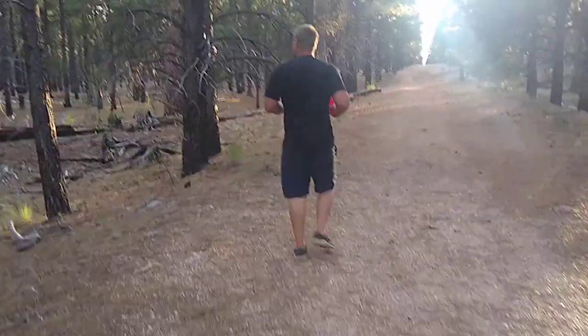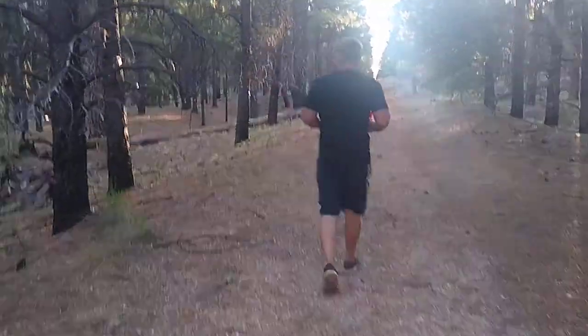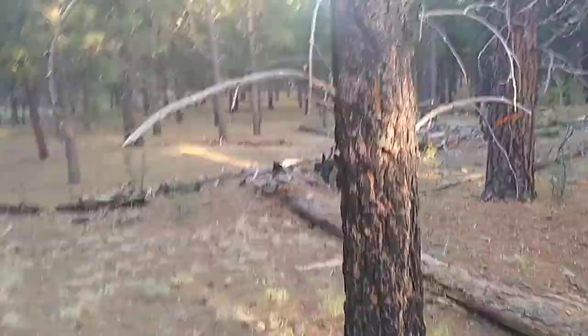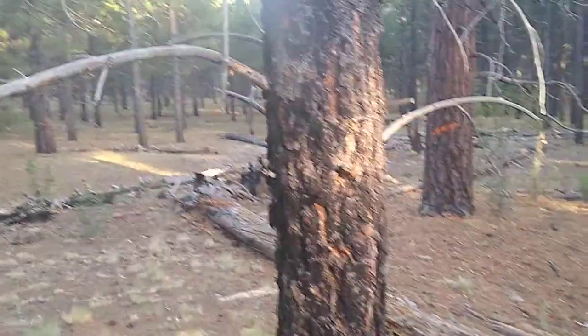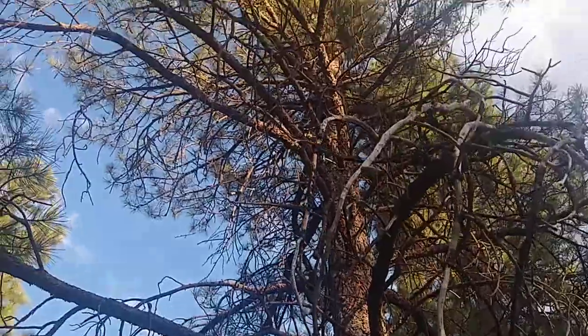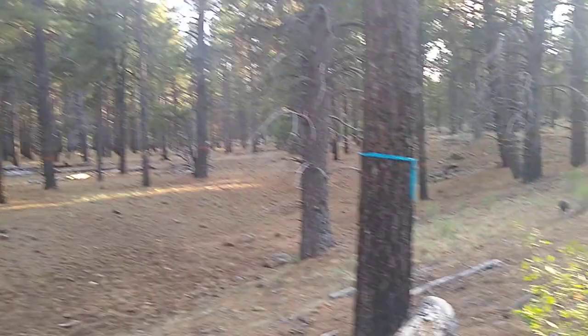Yes, the devastation of forest fires. You guys, look at this — how black that bark is. And look way up there, there's green foliage because this is a heavy-duty, strong pine tree. I don't know what this blue marker is.